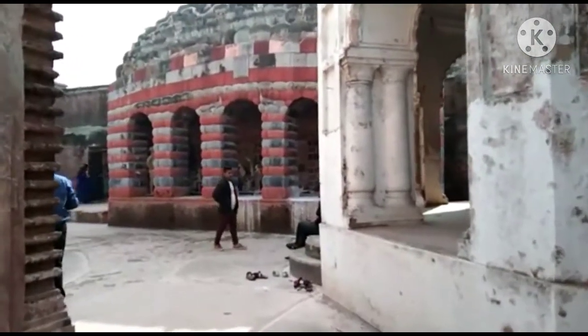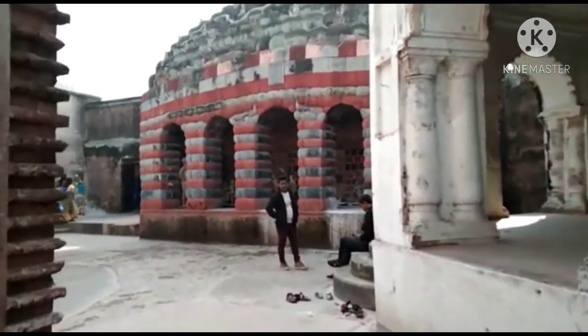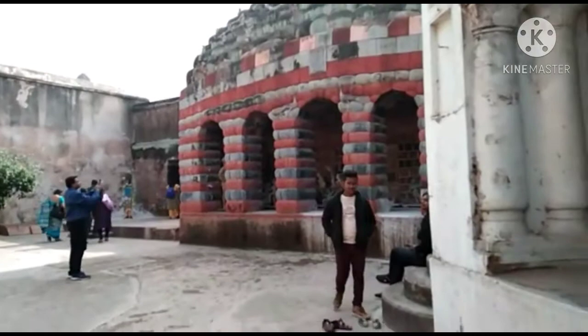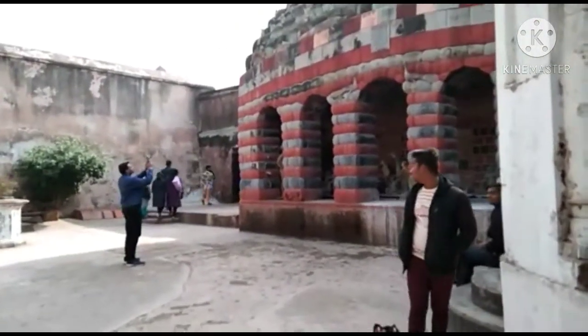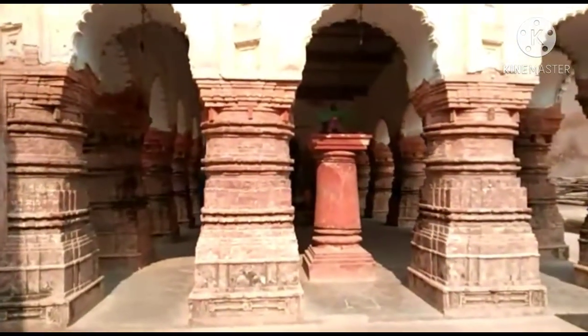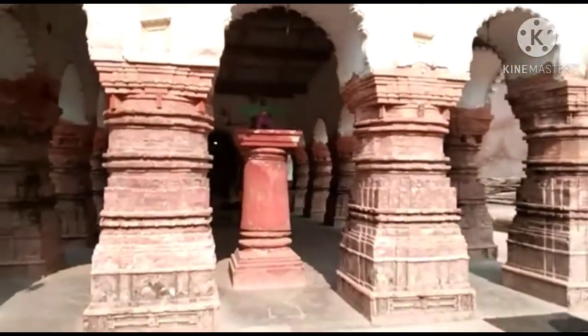This temple is a very ancient one. You can see in the architecture: fish carvings, Ganesha, and a number of gods and goddesses. Now it is colorless, but 100 years back, imagine what the culture was like here in India.